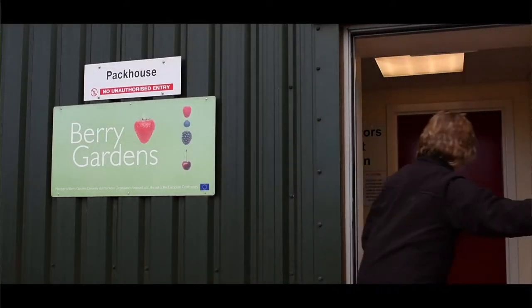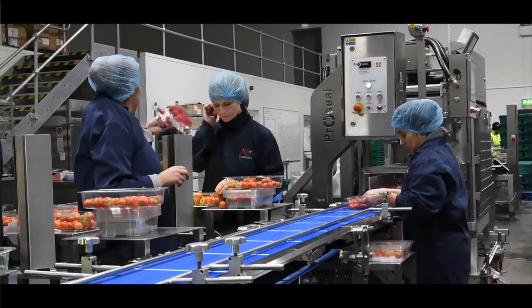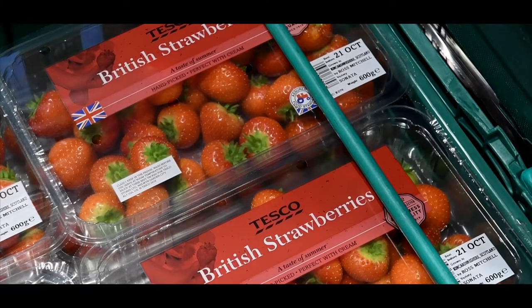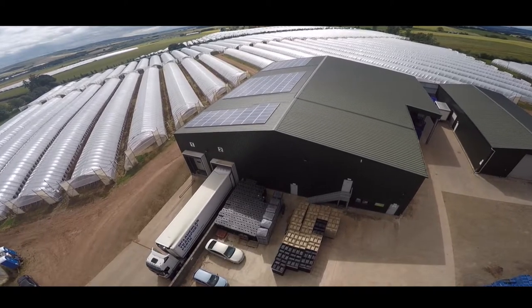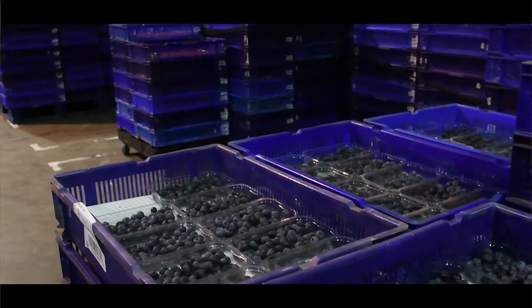We built the pack house in 2010 to give us a lot more control over the full supply chain, improved our chilling facilities and produce a better quality product for the end consumer. Our first introduction into producing energy was when we built the pack house and installed solar PV on it, which helped produce electricity in the summer months when we needed it most to cool the fruit.